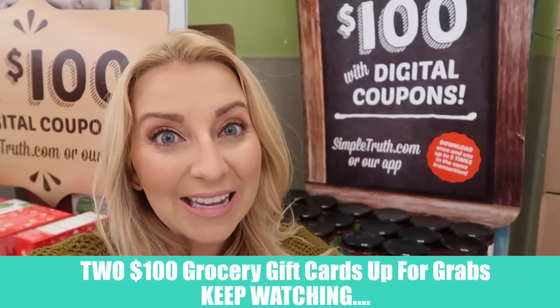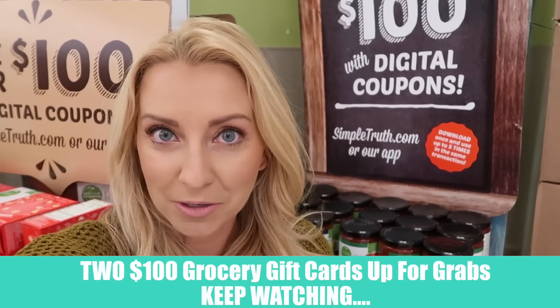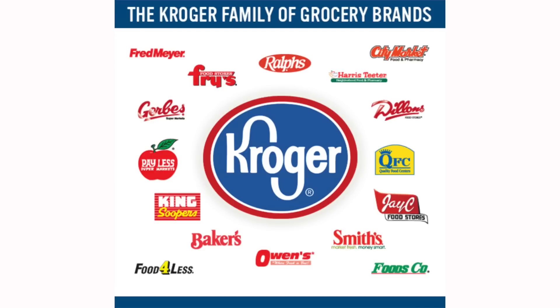Before we get started, you guys need to know that you can actually use each digital coupon up to five times, which means you can score awesome deals on all natural or organic products five times for each product. I also want you guys to know this video is sponsored by Kroger, which is great because they're giving away gift cards again for groceries. Everyone wants free groceries, right? Pay attention to the video so you guys know how to enter. Here is a list of all the Kroger-affiliated stores — if you go to one of these stores, all of these Simple Truth coupons will work there.